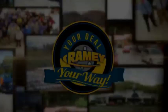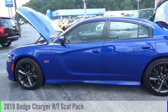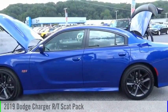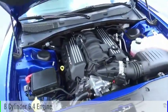Amy, it's your deal, your way. Stop by and take a look at the 2019 Charger. This vehicle is powered by a rear-wheel drive, 8-cylinder, 6.4-liter engine.